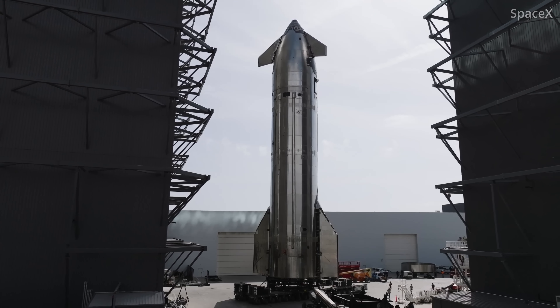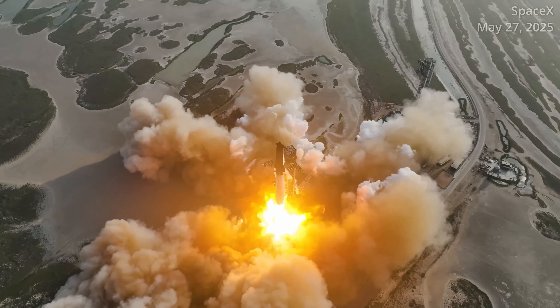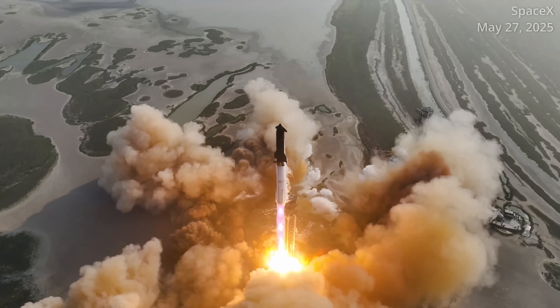SpaceX is once again on the cusp of launching its massive Starship rocket from the shores of South Texas. The mission will essentially be deja vu from the mission plan laid out for Flight 9 that launched in May.